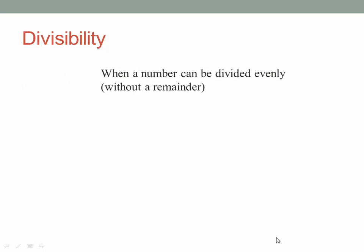Hey everybody, this is your divisibility video. Make sure that you have your notes in front of you. And here we go. Divisibility is when a number can be divided evenly.